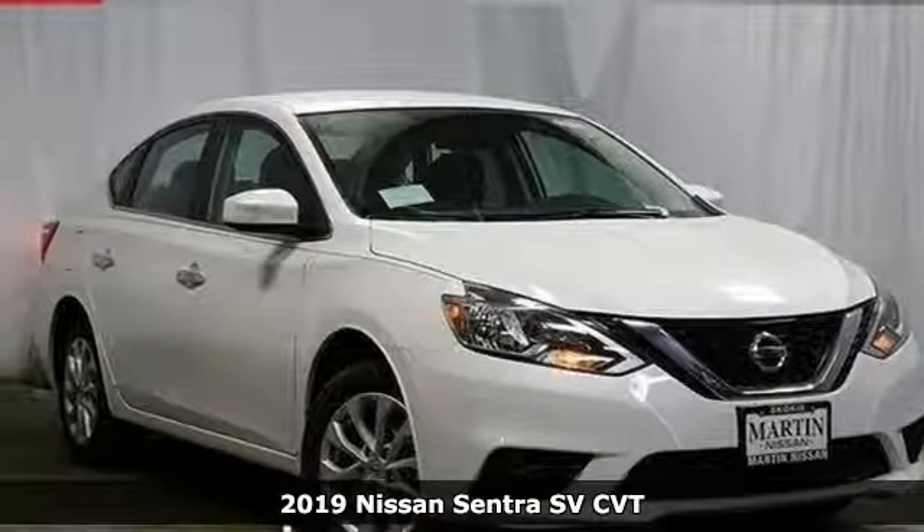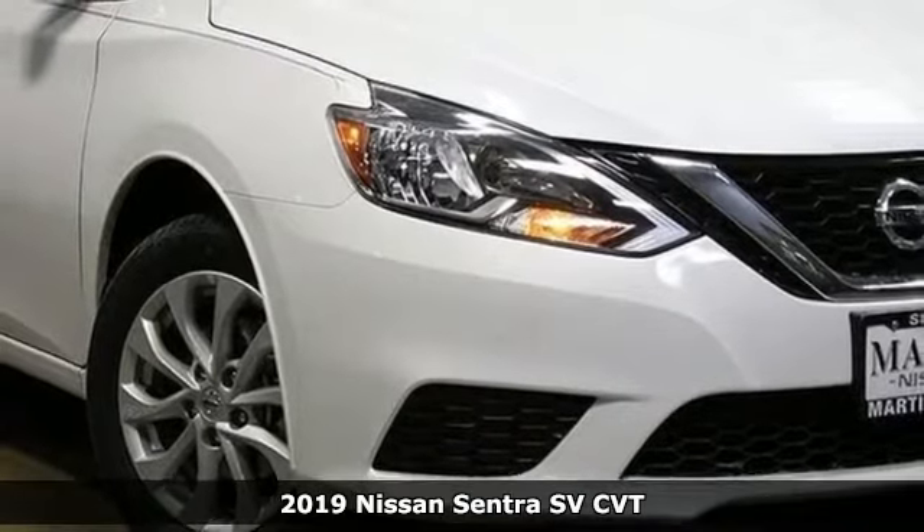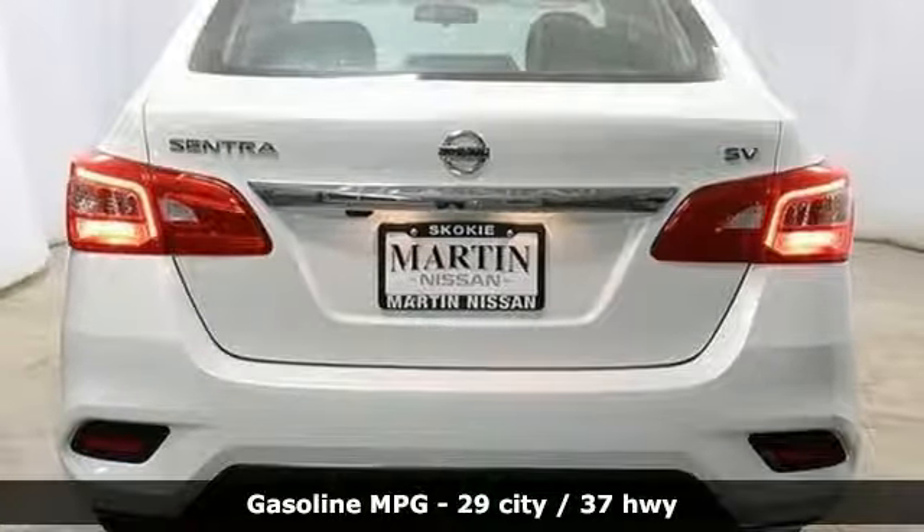It's a new 2019 Nissan Sentra. Who says your commuter car has to be a commuter car? Upgrade your drive with this Sentra. It comes with the features you need and, better yet, want.